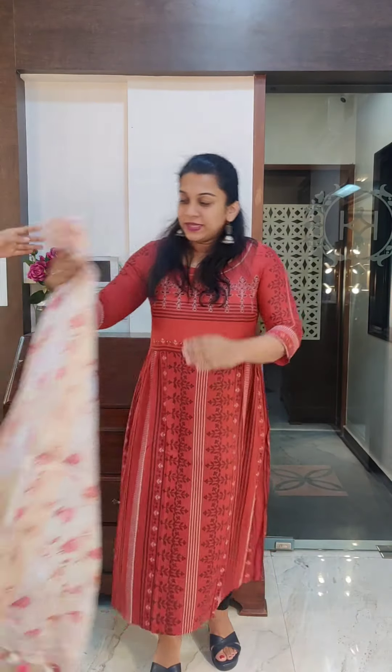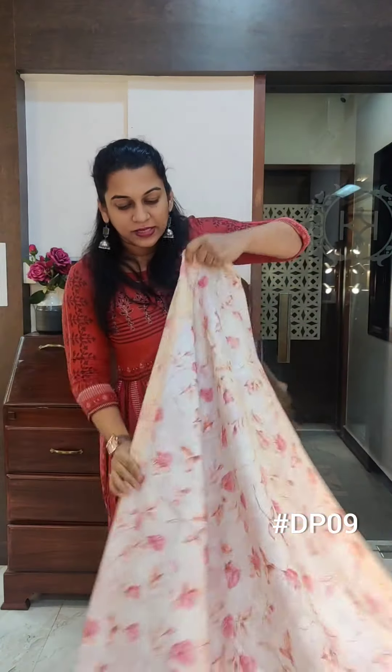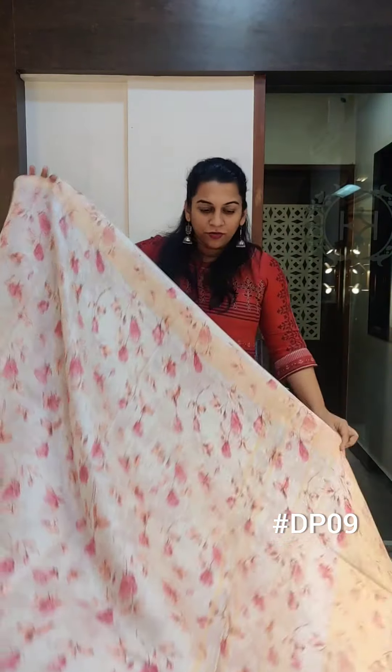All these sarees are priced at 6000. The price will be 6000, plus we will add 200 for shipping in India, and GST will be added.